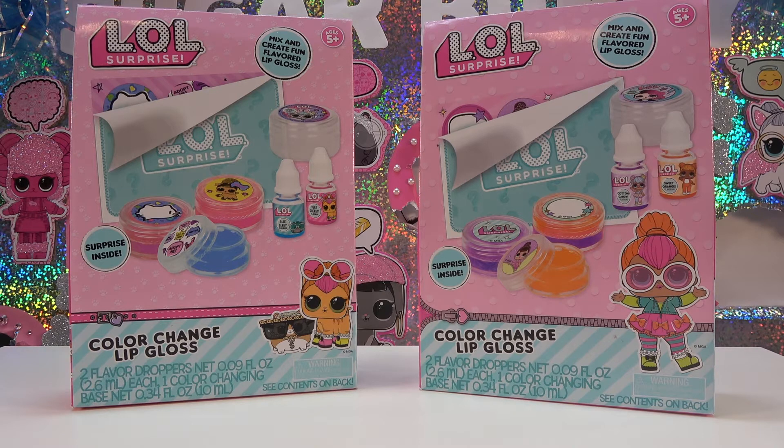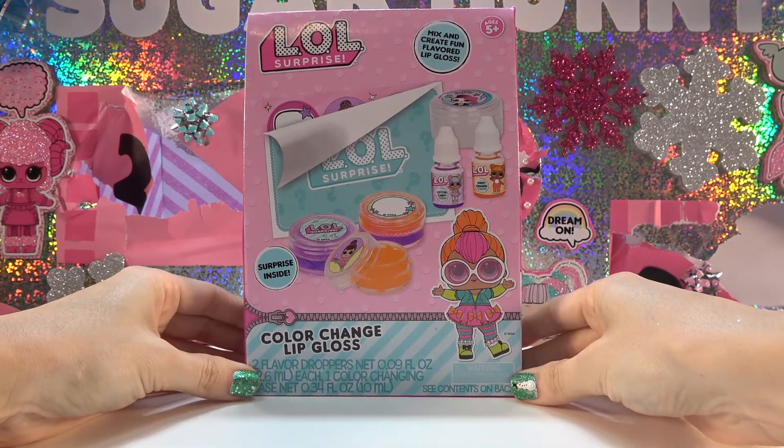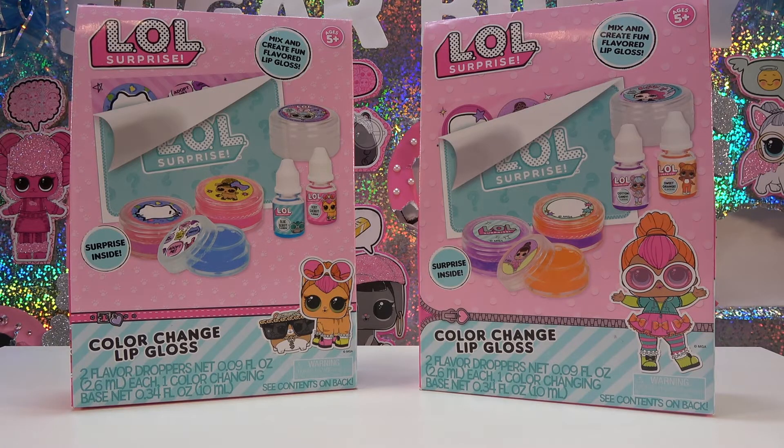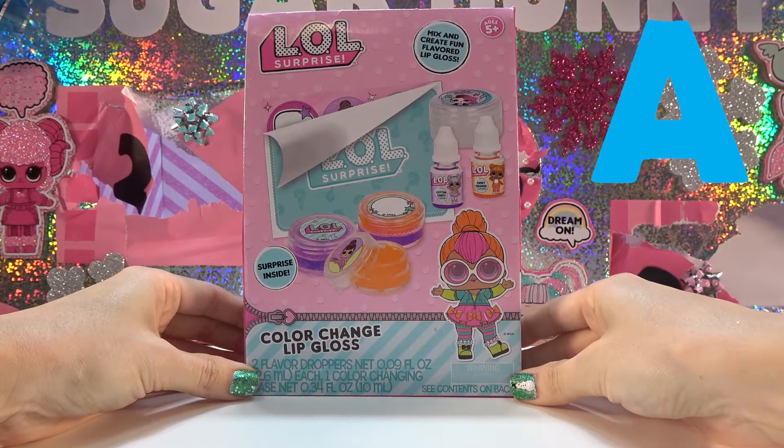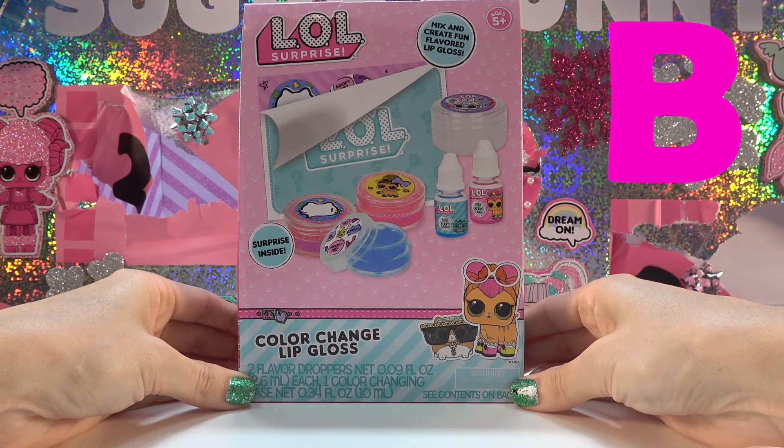On day 23, we got these two color change lip gloss sets — there's a Pets one and a Big Sisters one. Since they're different, I let you guys pick which one should go into prize package A. You guys voted and you chose the Big Sisters, so this one will go into prize package A and this one will go into prize package B.